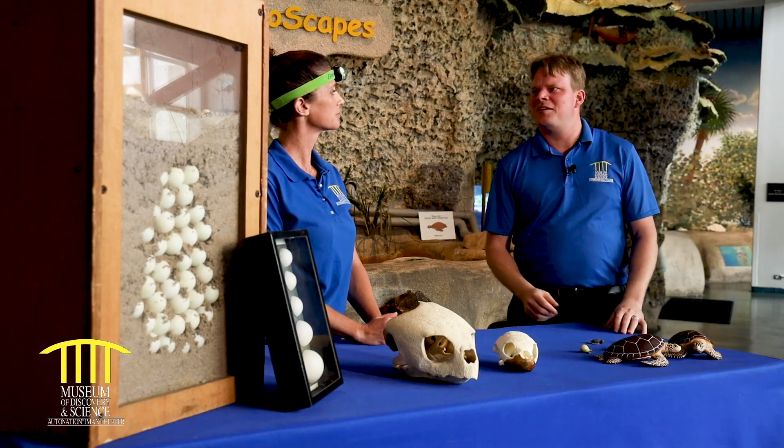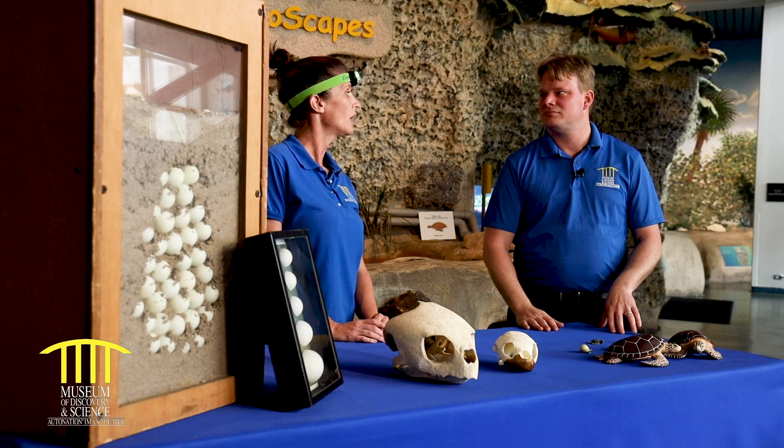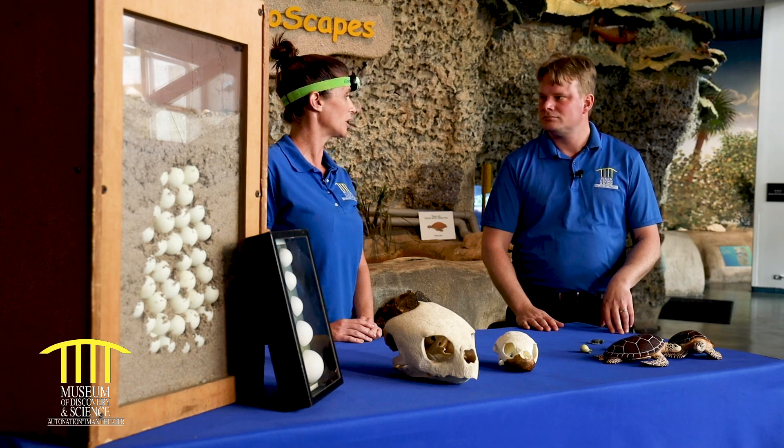So weird question, Brenda, but why are you wearing that light on your head? Glad you asked. During our sea turtle walks in the summertime, the red light is better than a white light for nesting sea turtles and hatchlings that might be coming out.